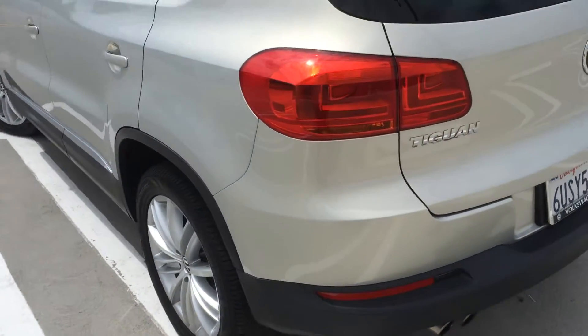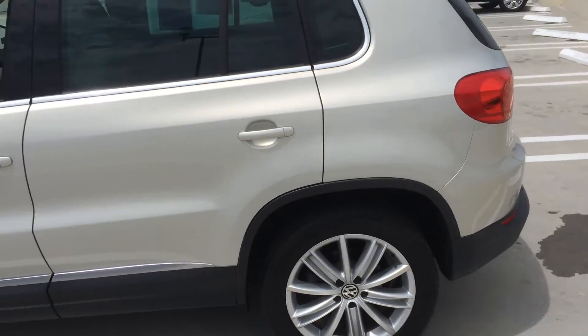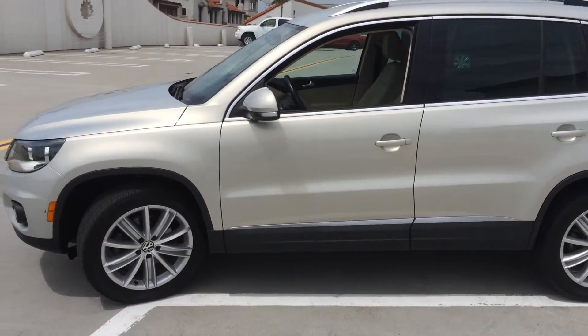It also gets special finance rates — be sure to ask about those. Come in and take a look at this car, take a test drive. I think you will love the space and the utilization this vehicle has.